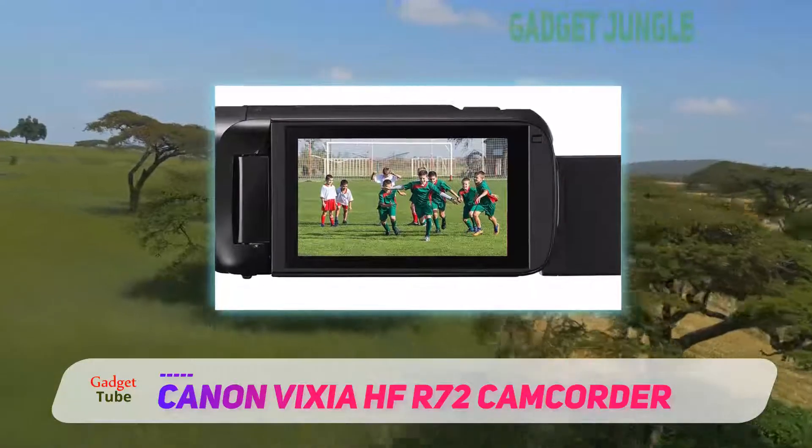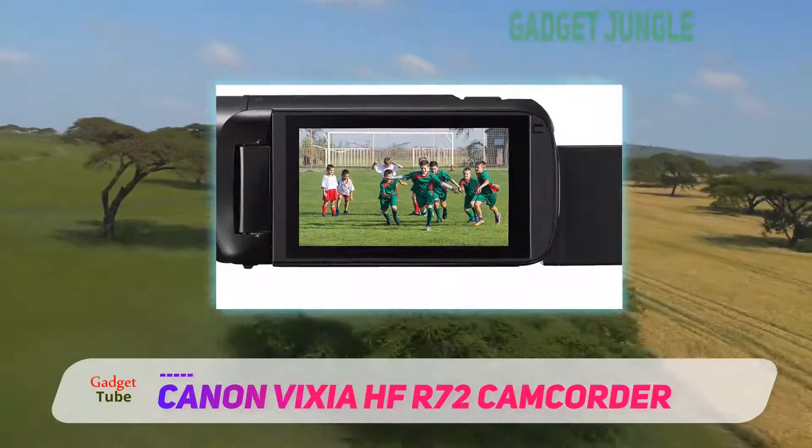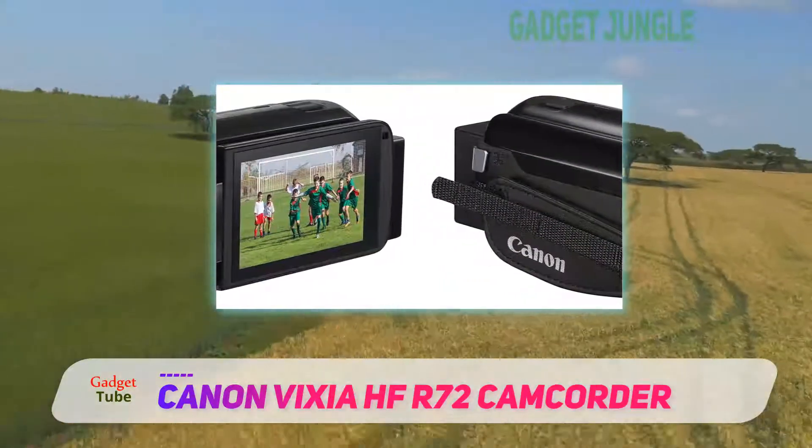No, you're not getting a DSLR-level experience of videos, but what you're getting is pretty significant, and way better than all the smartphones that ever so popularly can record in 4K.